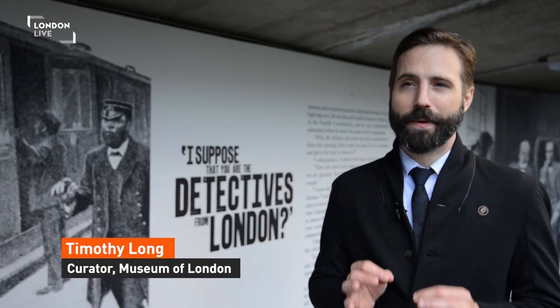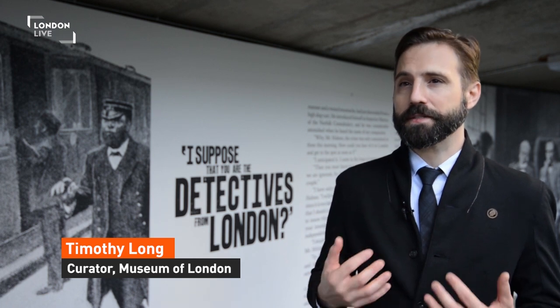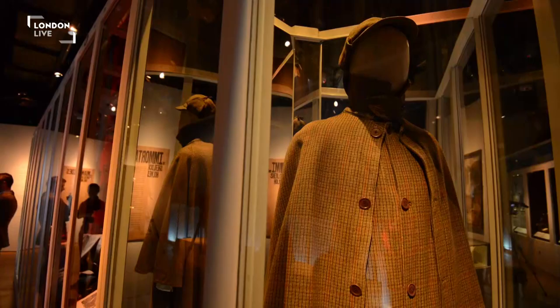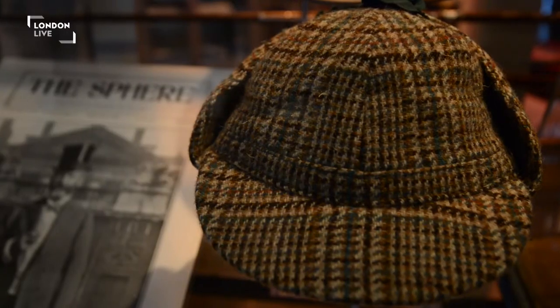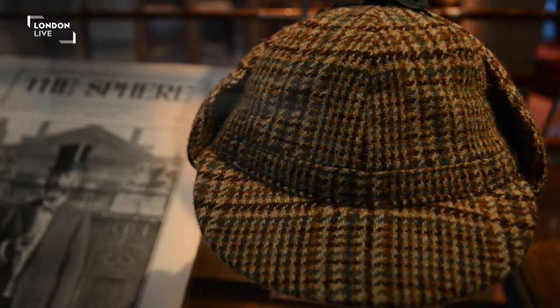In the exhibition we dissected his character, and one main aspect of Sherlock Holmes's character is the modern English gentleman. A main part of that was his clothing — his deerstalker hat, his great coat, his tweed — aspects that are really connected to UK history.